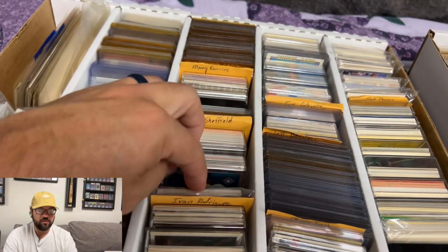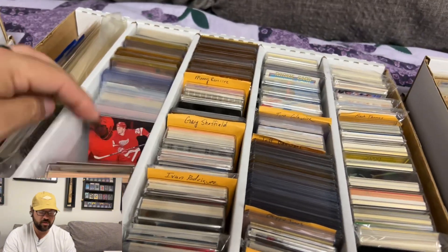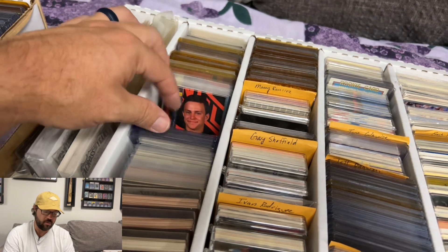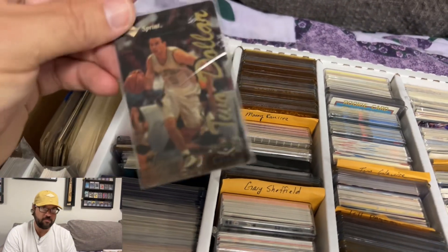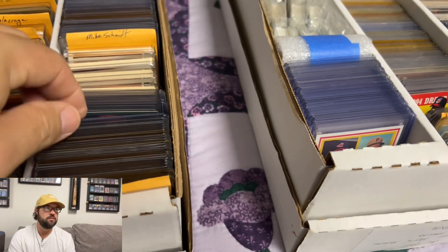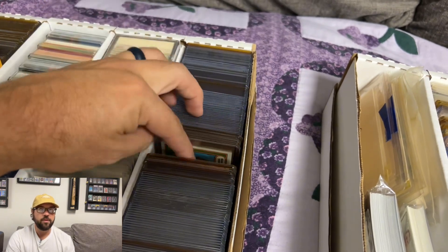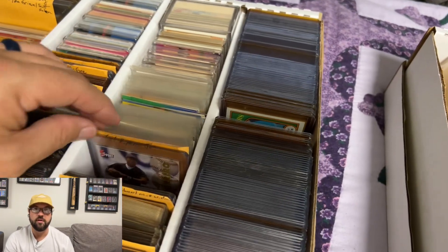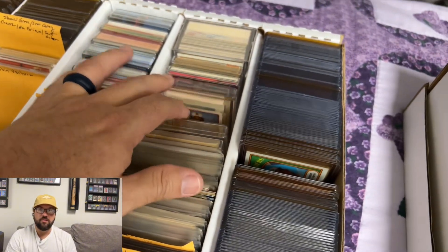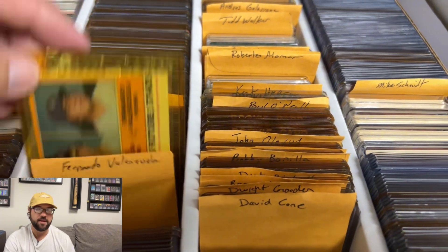I didn't want to deal with commons, sets, or just team sets. I strictly wanted to focus on cards that I knew would catch people's eyes — semi-stars, hometown hero players, stars, Hall of Fame guys, guys in the record books for hits, home runs, win totals, perennial all-stars — cards that when people scrolled through, they would stop and say, 'That's something I'm interested in.' All the commons got boxed up and sent off to Goodwill.